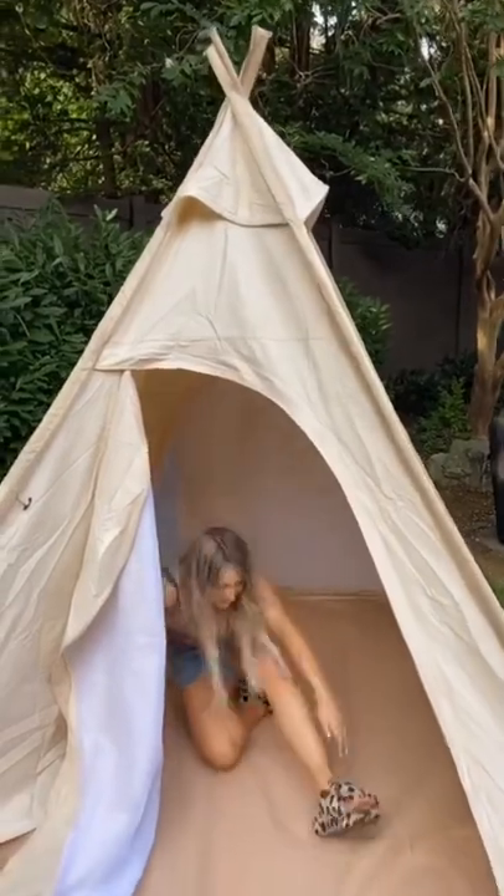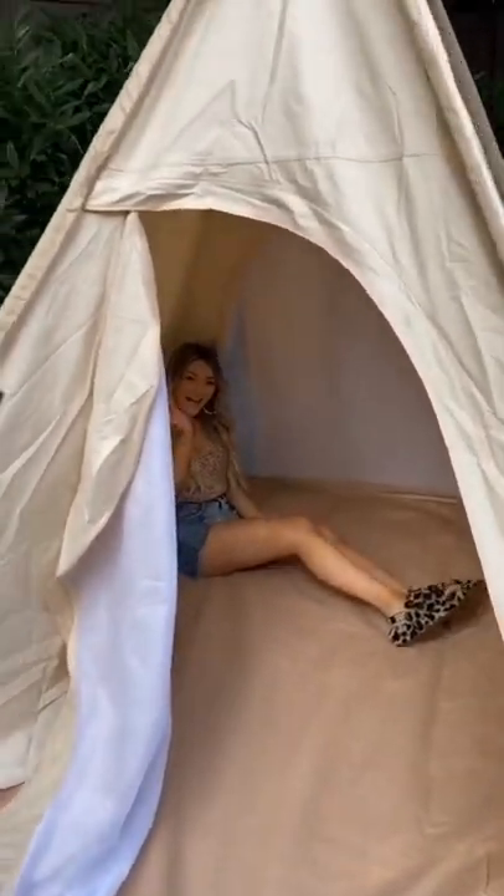Go inside and show everybody how big it is. It's so big. Next video, we're going to be decorating it and eating dinner.